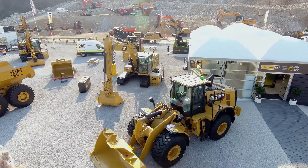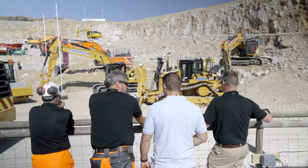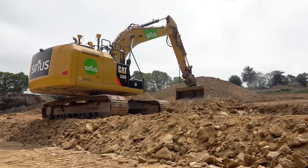I'm Karl Parsons, Sales Consultant for SciTech. We're down here today at stand Z5 looking at the Trimble Earthworks machine control system for dozers and excavators.